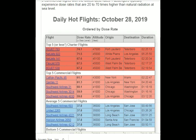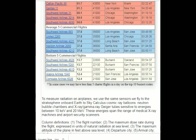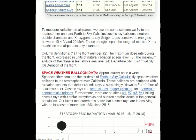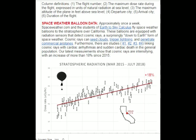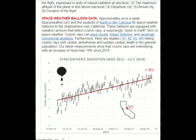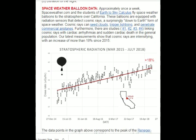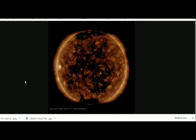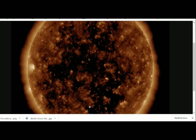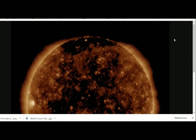They also had space weather balloons going up once a week. Students from Earth to Sky Calculus fly space weather balloons to the stratosphere over California. The balloons are equipped with radiation sensors detecting cosmic rays — a surprisingly down-to-Earth form of space weather. Cosmic rays can seed clouds, trigger lightning, and penetrate commercial airplanes. Furthermore, there are studies linking cosmic rays with cardiac arrhythmias and sudden cardiac death in the general population. Their latest measurements show that cosmic rays are intensifying, with an increase of more than 18% since the year 2015.